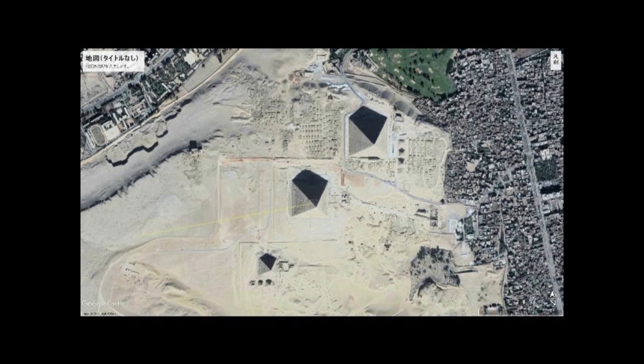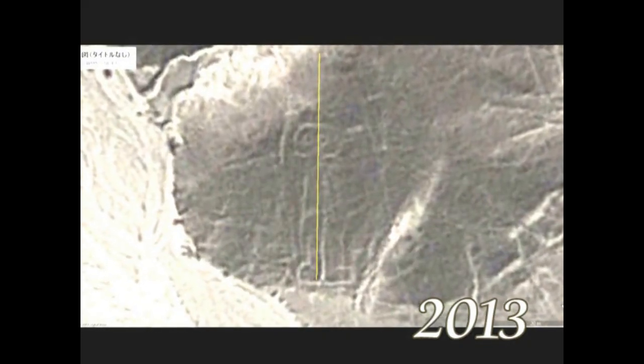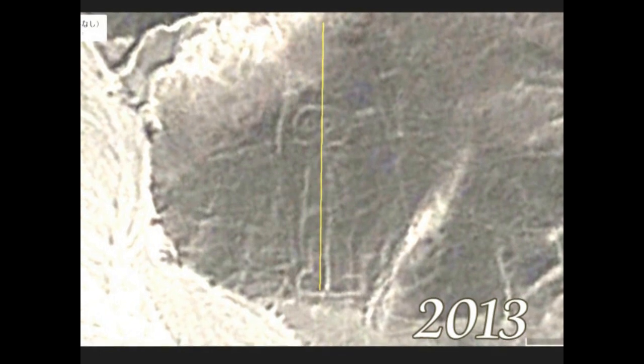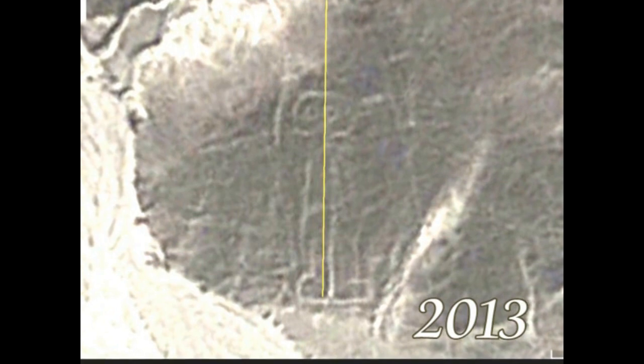今ご覧いただいているフクロウ人間もその中の一つであるということです。そこでギザのピラミッドナンバー2からそのフクロウ人間に線を引いてみます。ここからペルーのナスカに向けて線を引いてみますと、2013年の地上絵においてその線はまっすぐこのフクロウ人間を縦に割ります。つまりこのフクロウ人間はギザのピラミッドの方向を示しているということになります。